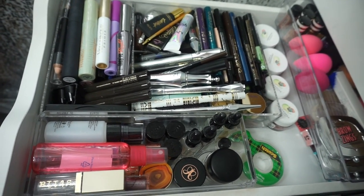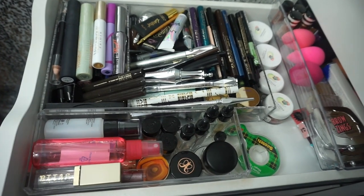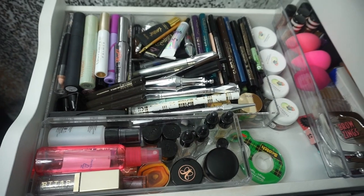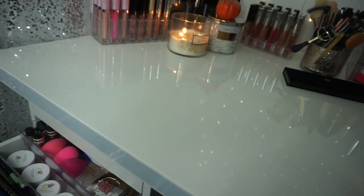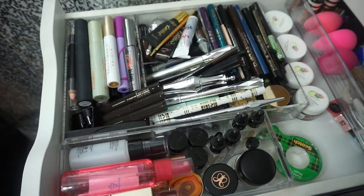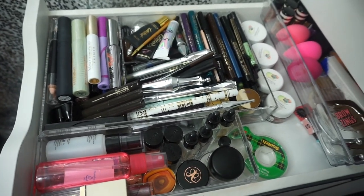First things first, I'm going to empty out this entire drawer. Some of you went crazy on my last video because I laid everything out on my bed, so today we're going to lay everything out on my vanity. I'm going to empty out this drawer, clean it, and then start going through all of the products.